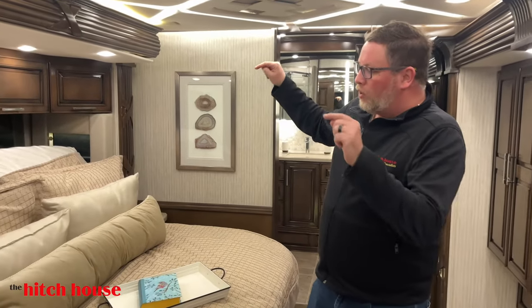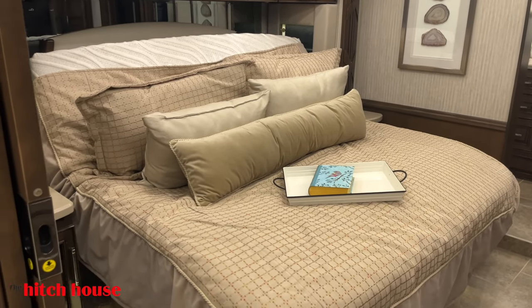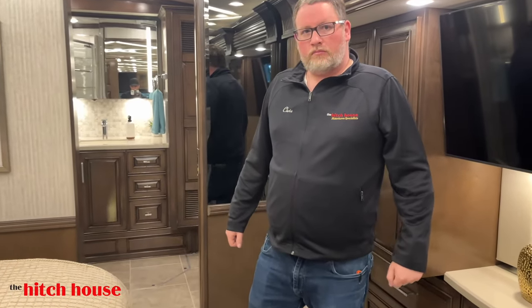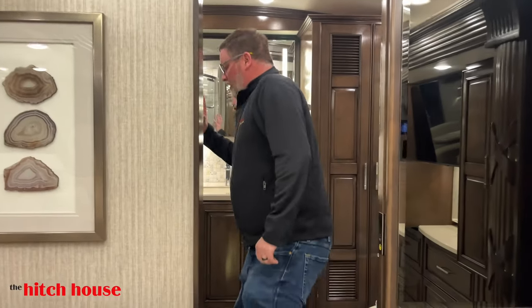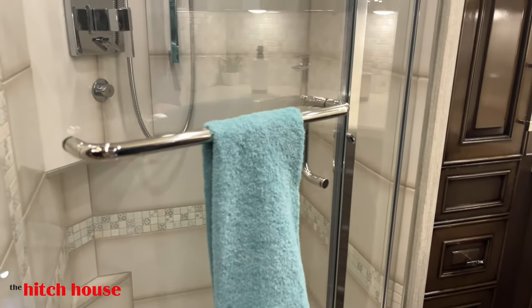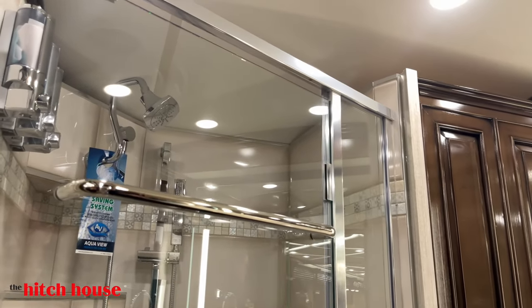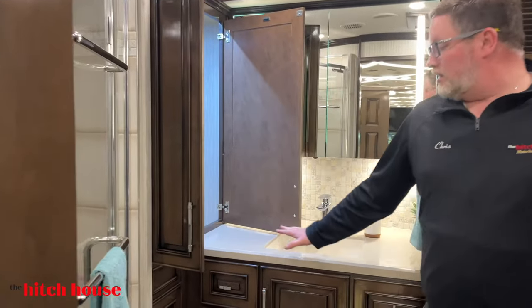Moving back here — this is a Hitch House exclusive. We have the only Mountaineer with a tiltable bed. This was a discontinued option after the first run as it proved a little too expensive for what they were trying to achieve, so this bed comes at absolutely no charge. You have a nice corner shower with a water miser system — when you're dry camping, it recycles your cold water into your fresh water tank until your water's hot enough.